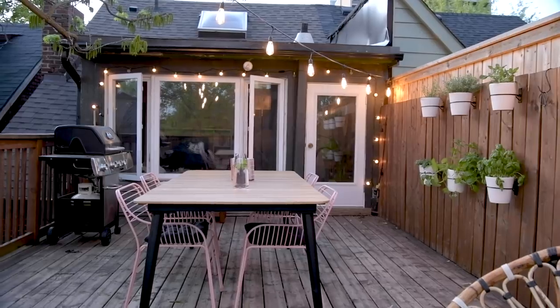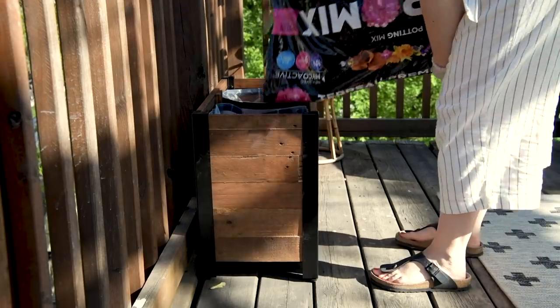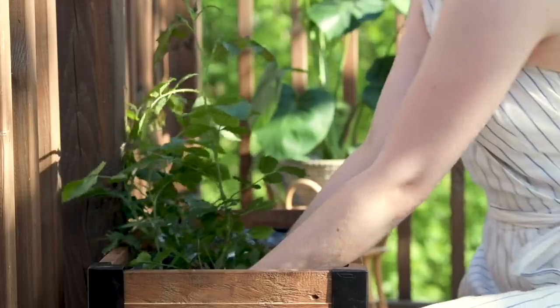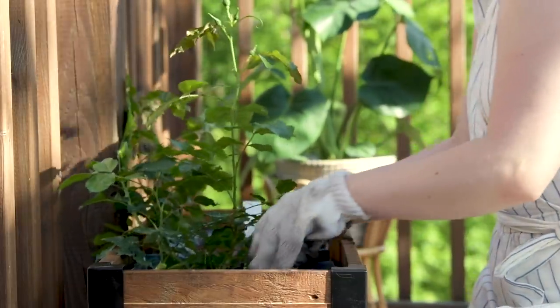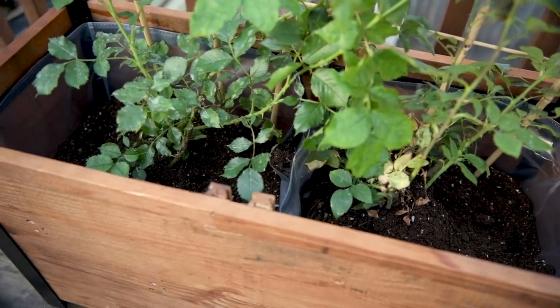If you missed my patio makeover, I'll link it up here — I bought a couple of pieces from Home Depot Canada for my balcony and I'm obsessed. The first item is this beautiful planter. The cool thing is that it's made from recycled pine, so it's super earth-friendly, and it comes with two separate liners so you can plant vegetables or flowers — two different kinds of things.